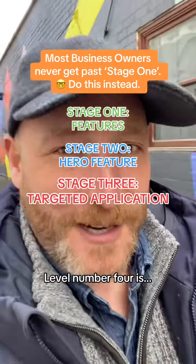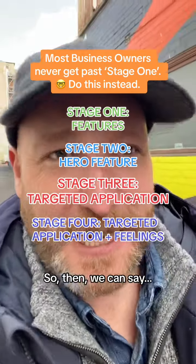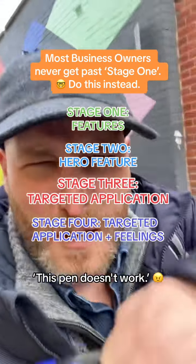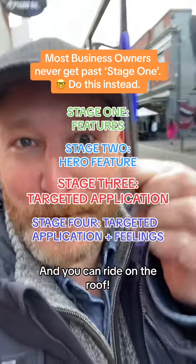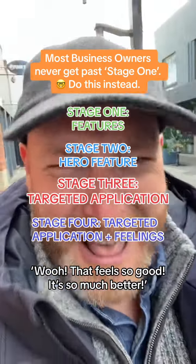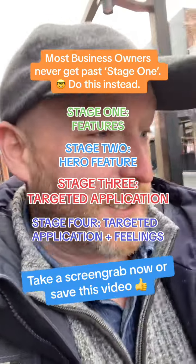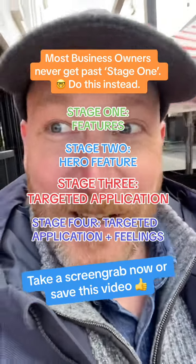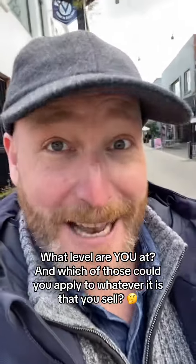Level number four is targeted application plus feelings. So we can say: are you a builder trying to write on the roof? Doesn't work — throw away this pen. How frustrating. Then someone hands you a nice pen that works and you can write on the roof — that feels so much better. That is when we add feelings. So we've got features, hero features, targeted applications, and targeted application plus feelings. Which of those can you apply to whatever it is that you sell?